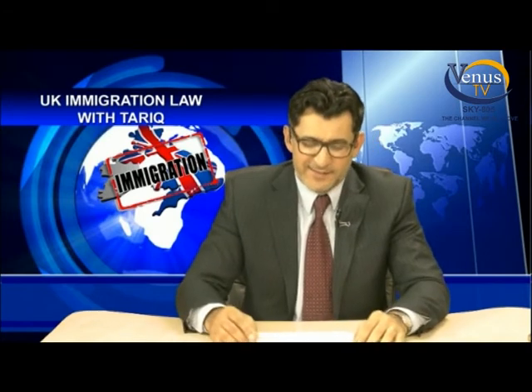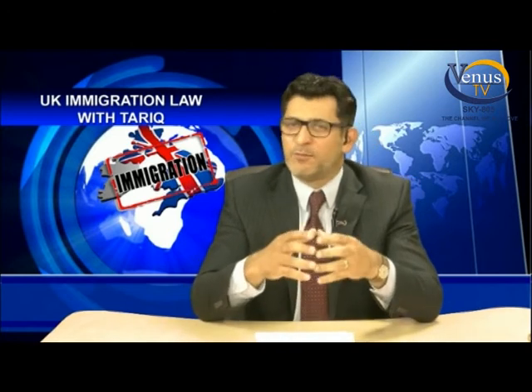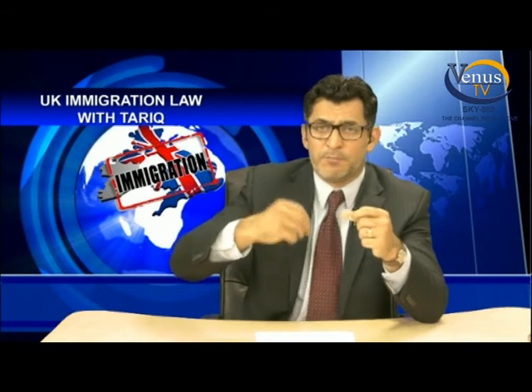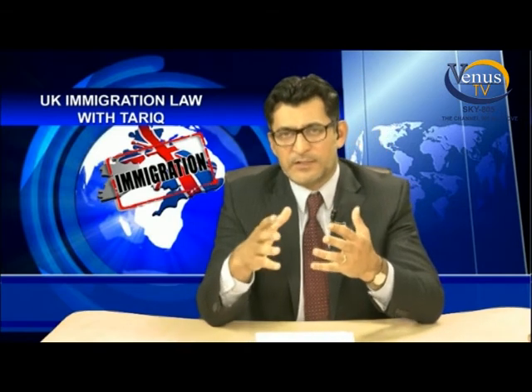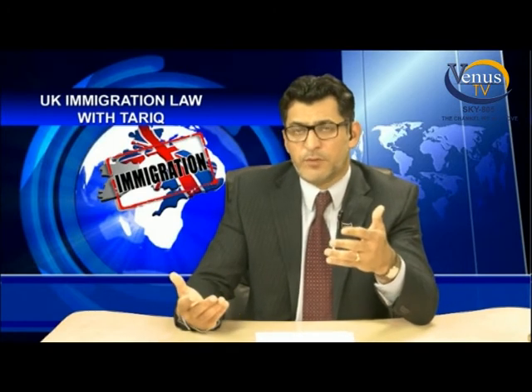Thank you so much for your call. These are very complex immigration cases and they need to be studied in detail. Without reading the papers I cannot advise you — just as a doctor cannot treat a tumour without seeing the x-ray. However, your child is British, you are working and settled here, and you have a domestic violence background. It is clearly not in the best interest of your child to go to Pakistan. I sincerely apologize that I cannot assess the merit without more information.